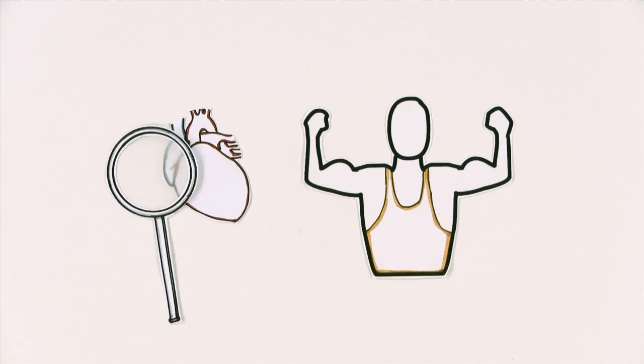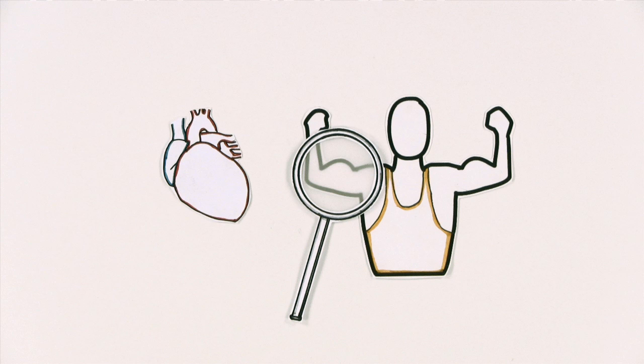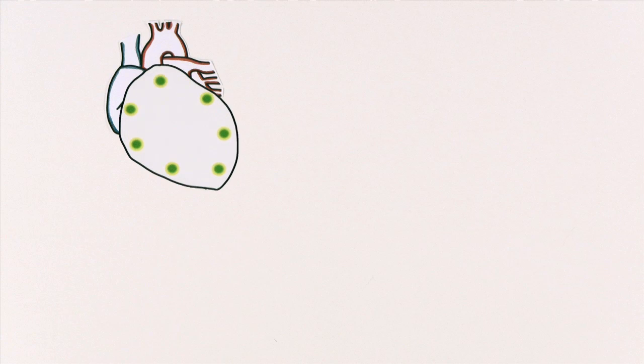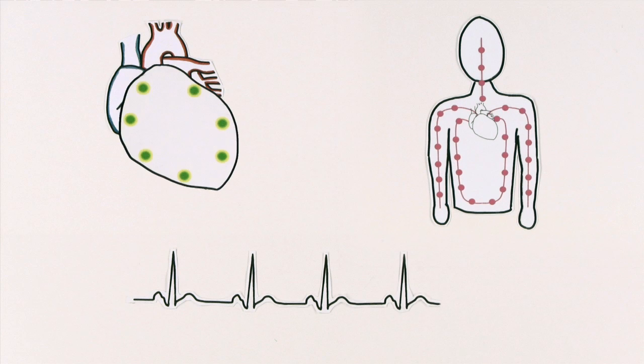Let's take a look at how your heart works. It's a muscle, just like the muscles that control the rest of your body. But you don't have to think to make your heart muscles work — they just keep beating automatically. They work because electricity is constantly running through them, causing them to contract. It's this electricity that keeps your heart pumping in a regular rhythm and you alive.